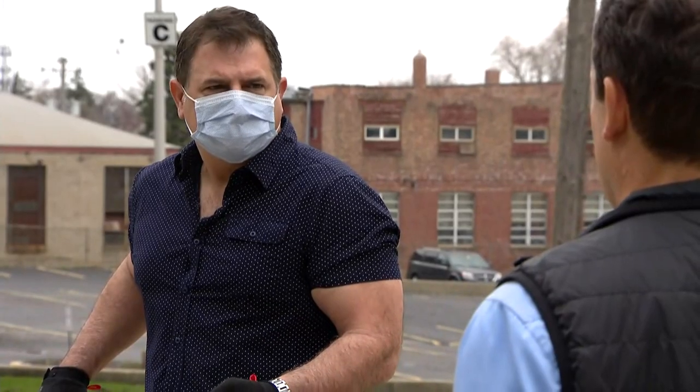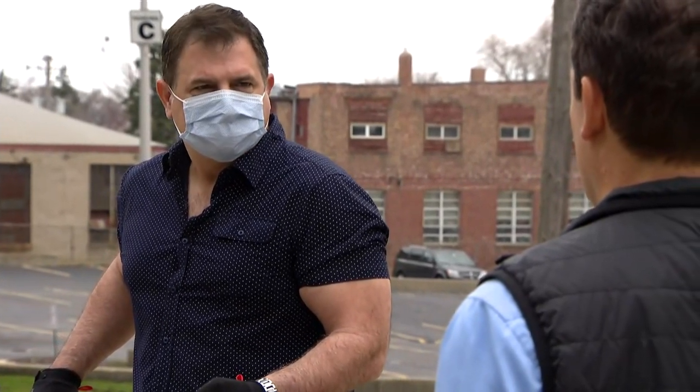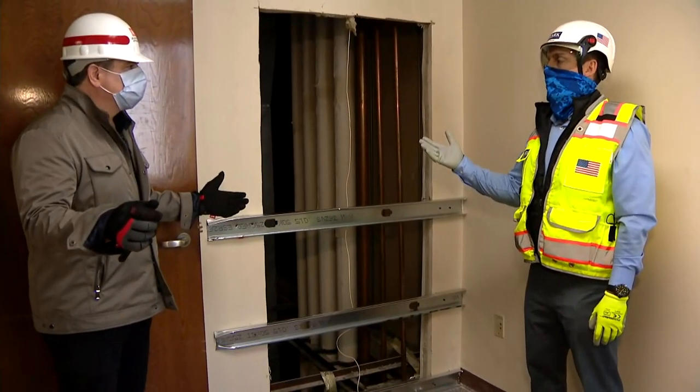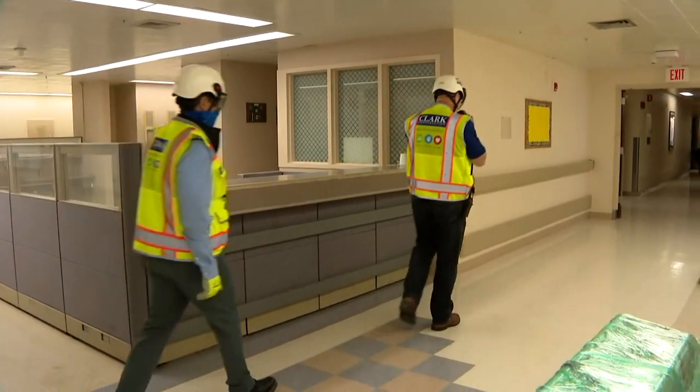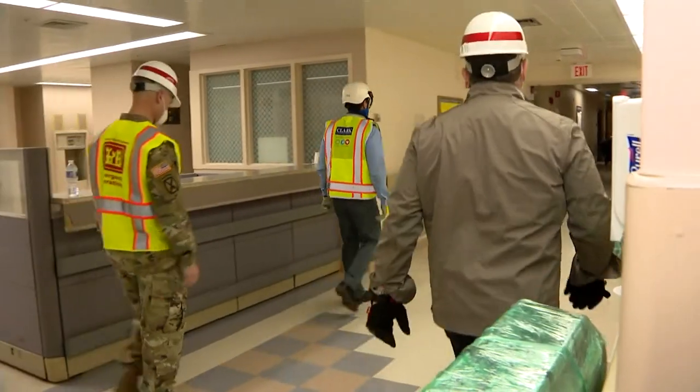About 150 workers are inside working 18 hours a day. And then there's David Trollian, the CEO and head of the crew doing the rebuild from Clark Construction. He says this hits home because he grew up near Blue Island.